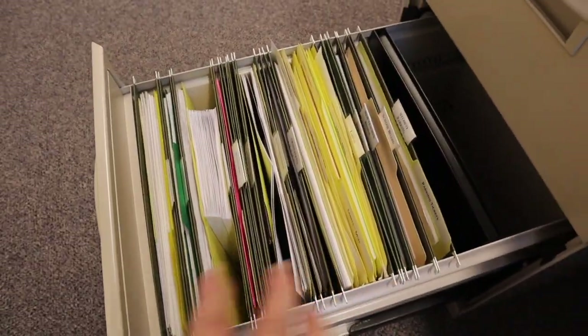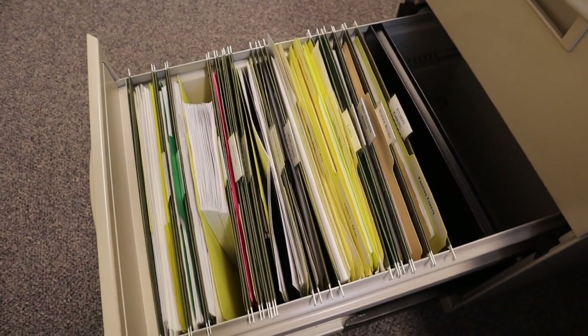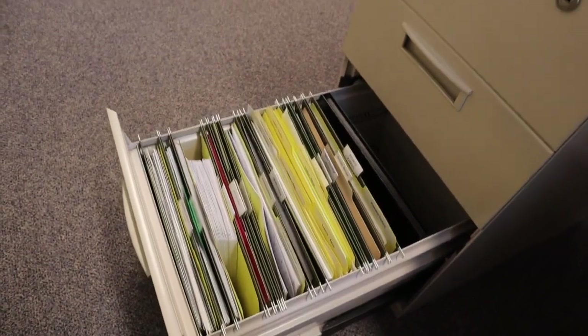Just for legal purposes, but these are literally all the files. I try to be a no-paper office as much as possible.